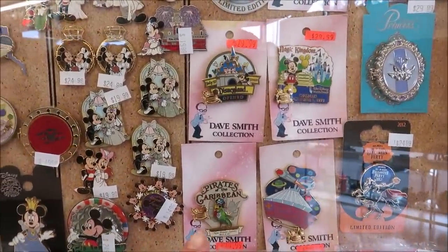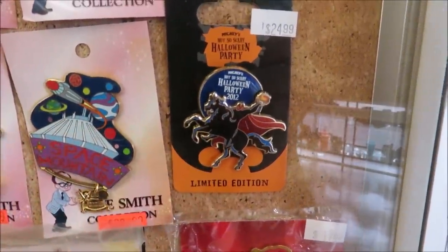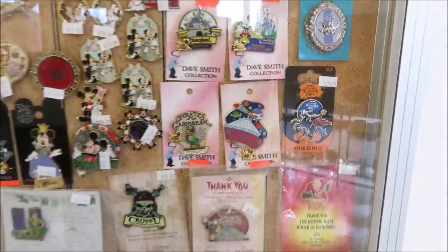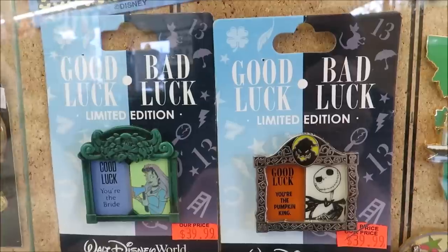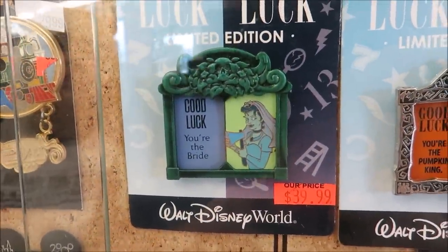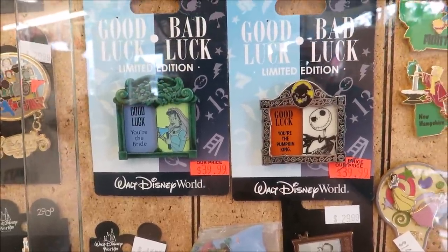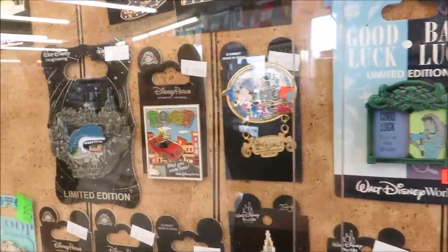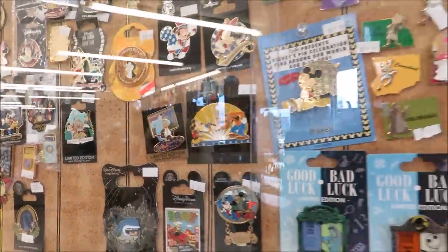They have all the different rides — Space Mountain, Halloween Party 2012, that one's cool. And then they have these cool good luck/bad luck pins: the bride from Haunted Mansion, Jack Skellington, Monstro. There are so many awesome ones.